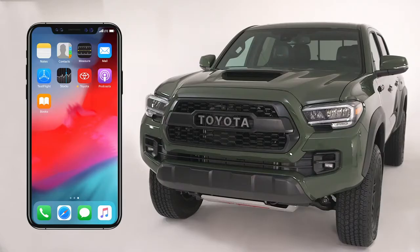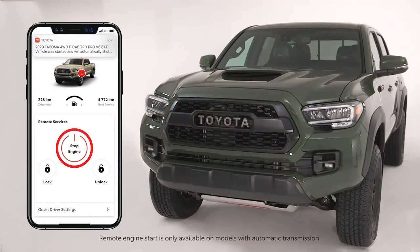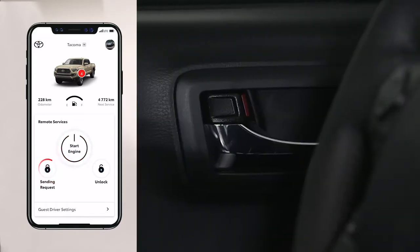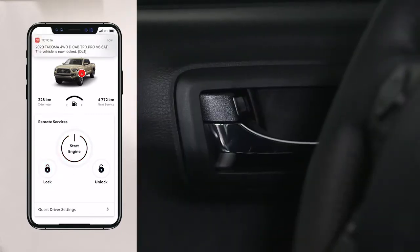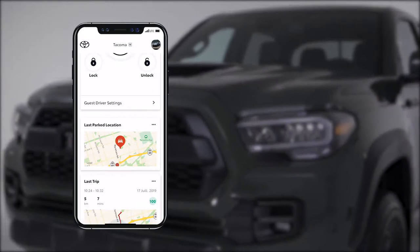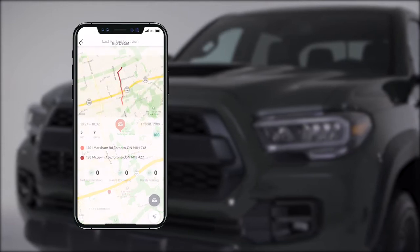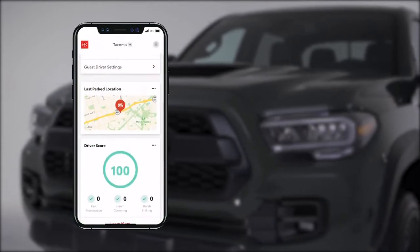Remote Connect allows you to use the Toyota app to complete select remote commands, such as engine start/stop and door lock/unlock. With the app, you also have the ability to see other useful information, such as your vehicle's parked location and details regarding its last trip, as well as a driver score.